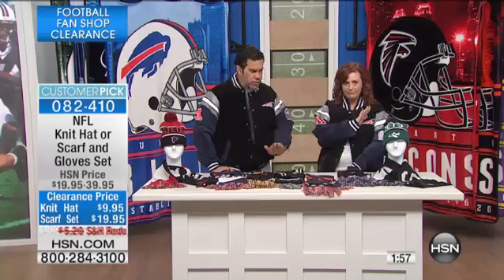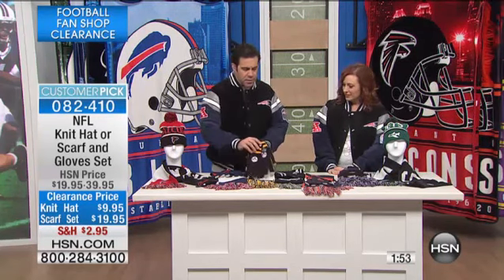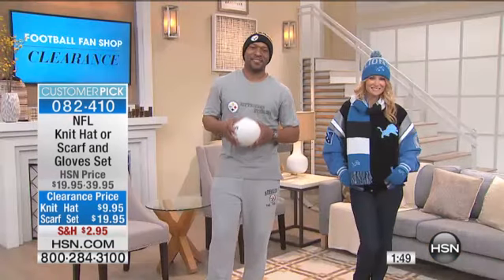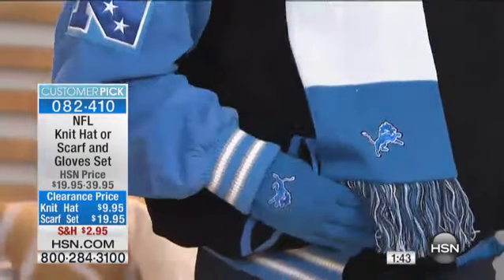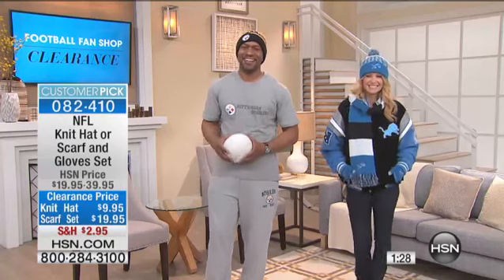This is all officially licensed — the real stuff. Steelers fans love their gear, and if you're up in Pittsburgh, it's going to be cold for a while. That's Raheem on screen — he's rocking the Detroit Lions hat. It's cold up in Detroit. He's also got the Steelers hat, but that one's not available in that style.